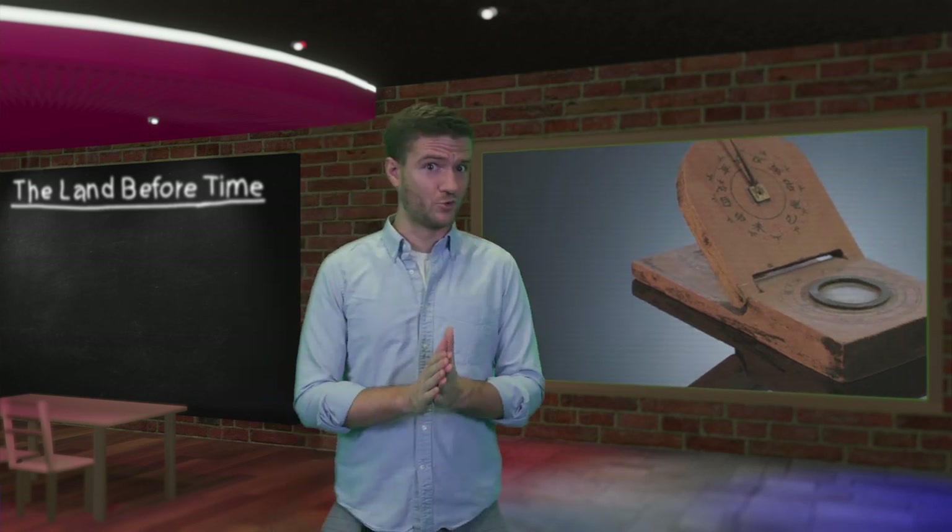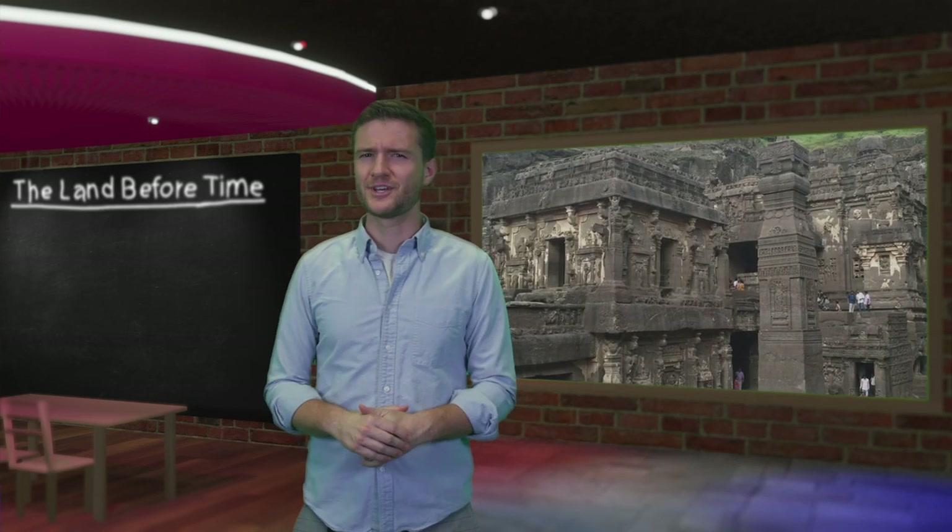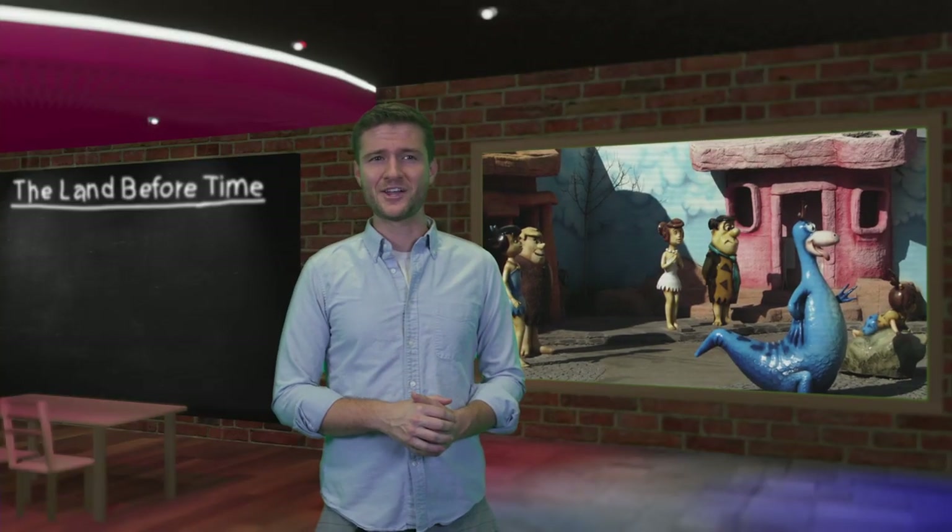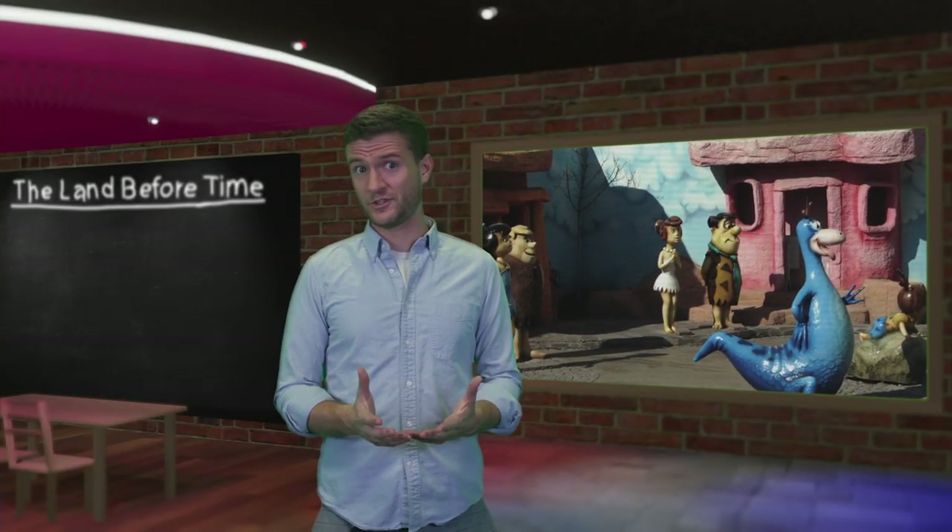From mysterious tools to complex stone structures, here are 10 surprising reasons that prove advanced ancient civilizations might have existed. Number three is a real-world version of the Flintstones.